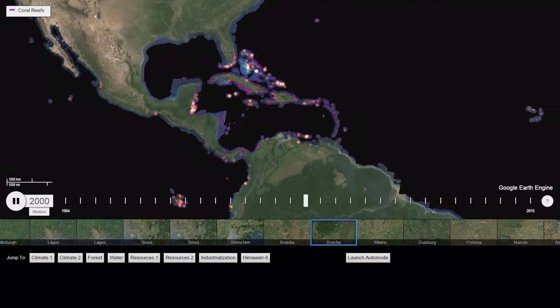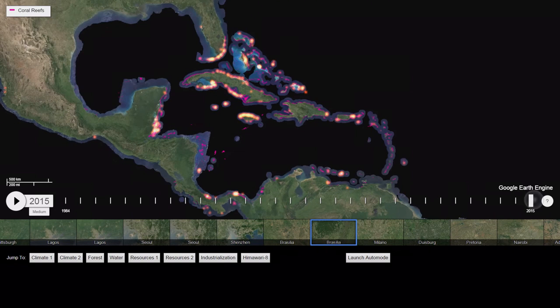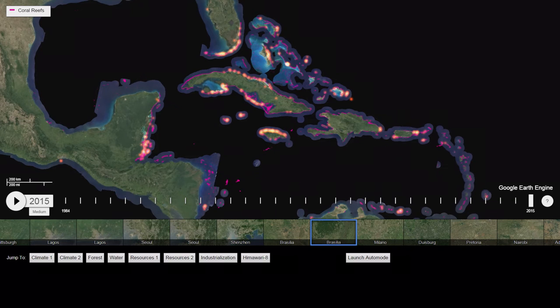If I go to Florida—1999, 2007—if I go back to 1999, there's almost no bleaching here. I go to 2015, there's been massive bleaching around the Florida Keys.